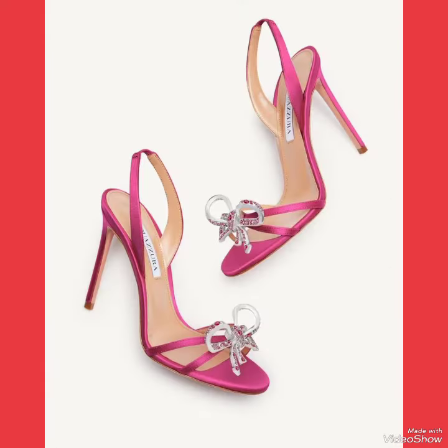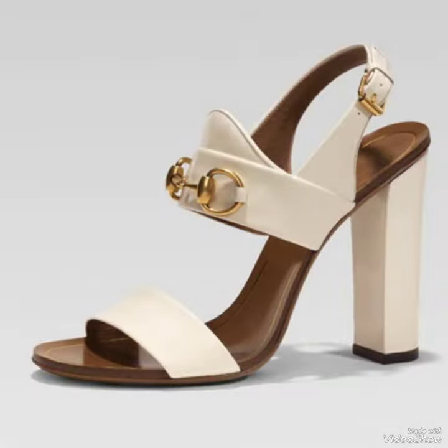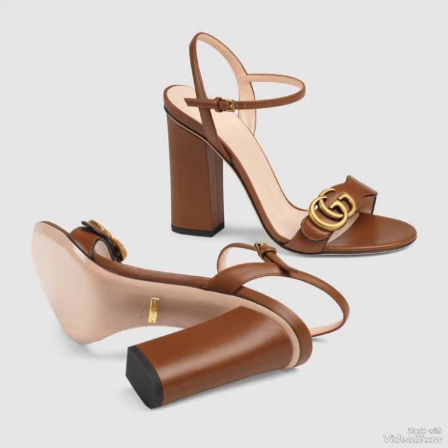In this video you can see beautiful colors with beautiful designs of high heel sandals. Friends, I suggest you must watch this video till the end for more designs and more ideas, and also like, share, and subscribe.